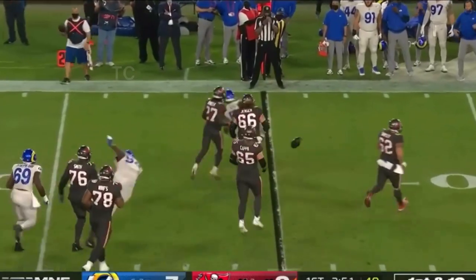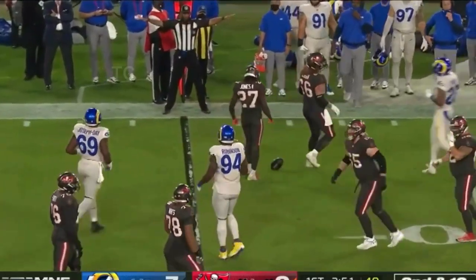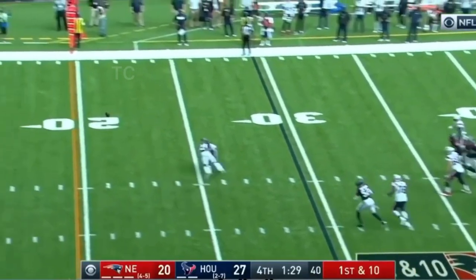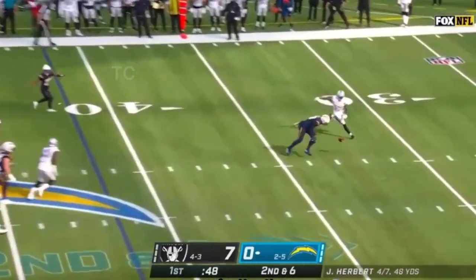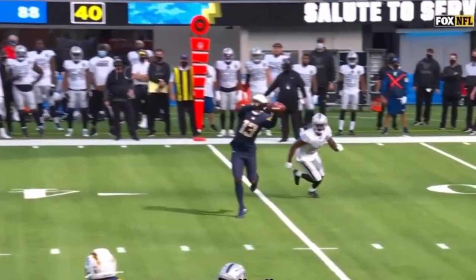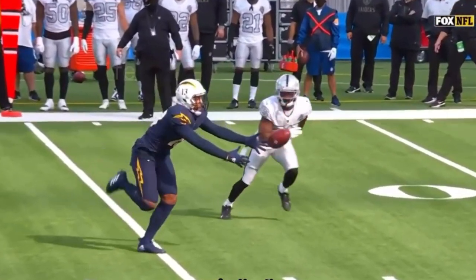Watson throws right, it's dropped. Brady tried to unload for Ronald Jones — Gann steps up, too hard, off the hands. So Herbert has room for Allen but it's off his fingertips, coverage from Nevin Lawson.